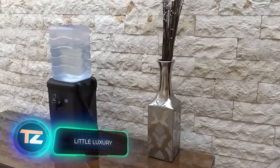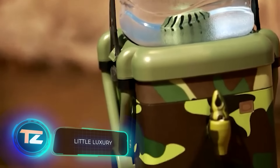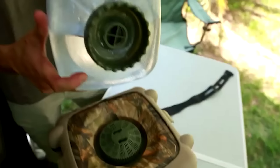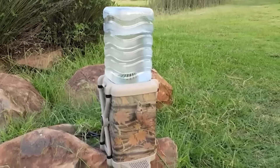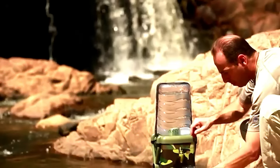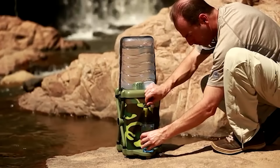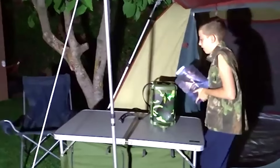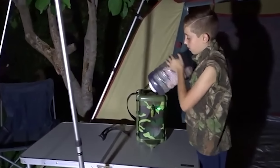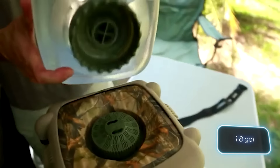A water cooler in the great outdoors? It's not as far-fetched as it sounds. Meet Little Luxury, the world's first portable water cooler with extreme cooling capabilities. Using NASA technology, Little Luxury can bring the temperature of your water down to a refreshing 6 degrees Celsius. The reusable bottle is also thoughtfully designed, made of food-grade plastic and able to hold 7 liters of water.